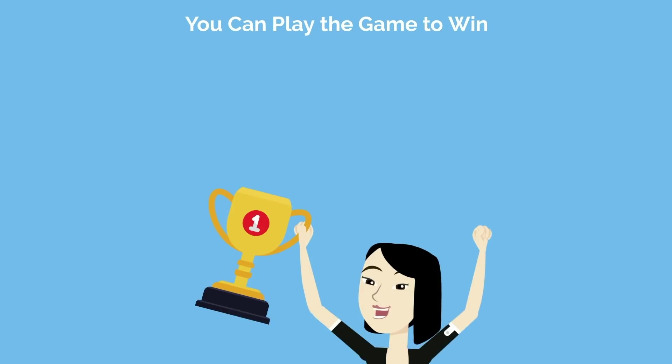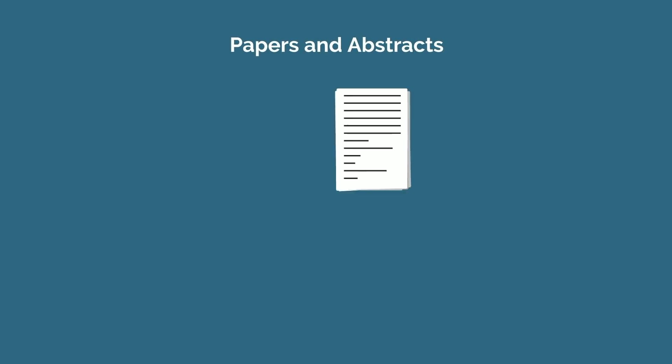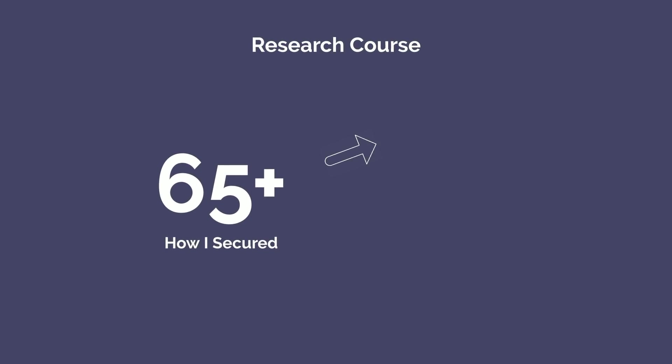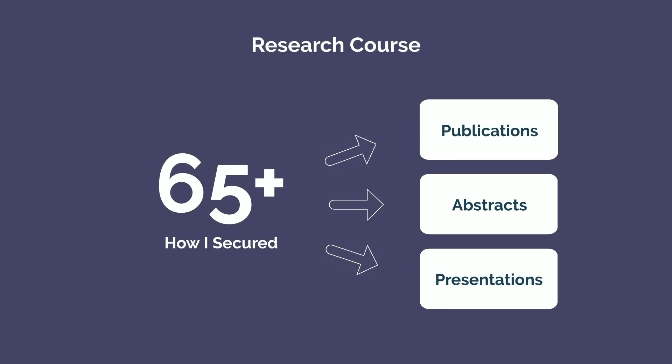Third, research as it relates to your residency application is a game, and you can play the game to win. Even if you're uncertain about your specialty, get involved with research early, learn to play the game, and pump out papers and abstracts. It will help you regardless of which specialty you apply into. I'm working on creating a research course that will teach you how I secured 65 publications, abstracts, and presentations, and what systems you can use to also crank out research with ease.